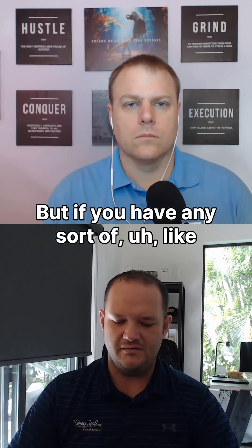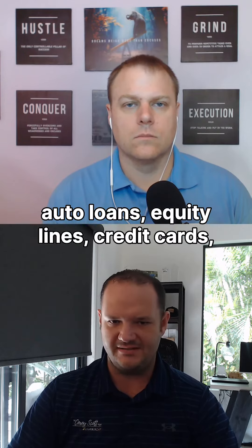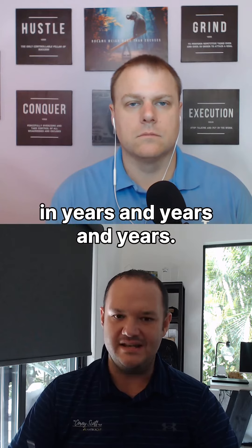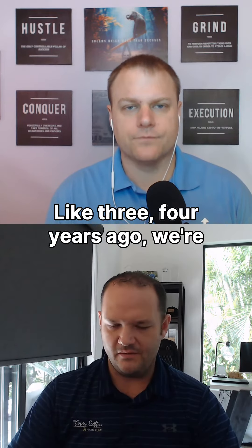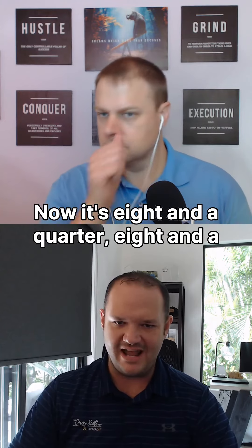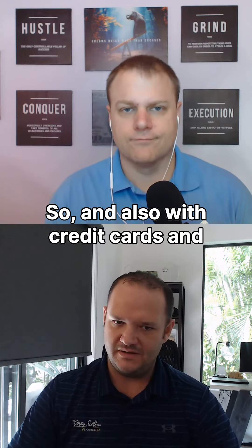But if you have any sort of auto loans, equity lines, or credit cards, those rates are at almost all-time highs — the highest we've seen in years and years. Like three or four years ago, we were seeing equity lines at like three and a quarter, 2.99. Now it's eight and a quarter, eight and a half, 8.99.